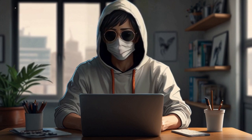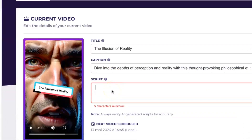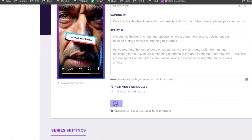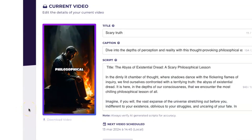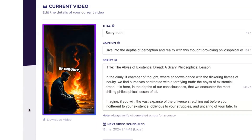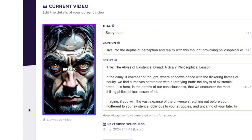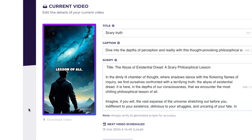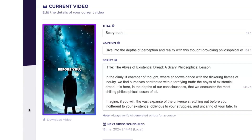So, if you're itching to make a video using your own script, here's the deal. First off, you'll pop your script in right here — I got mine written up by ChatGPT. Then I'll slap on a title and description, then hit update video — that's it. Within a minute, your video will be ready. Let's preview. Title: 'The Abyss of Existential Dread — A Scary Philosophical Lesson.' In the dimly lit chamber of thought, where shadows dance with the flickering flames of inquiry, we find ourselves confronted with a terrifying truth: The Abyss of Existential Dread. It is here, in the depths of our consciousness, that we encounter the most chilling philosophical lesson of all. Imagine the vast expanse of the universe stretching out before you...